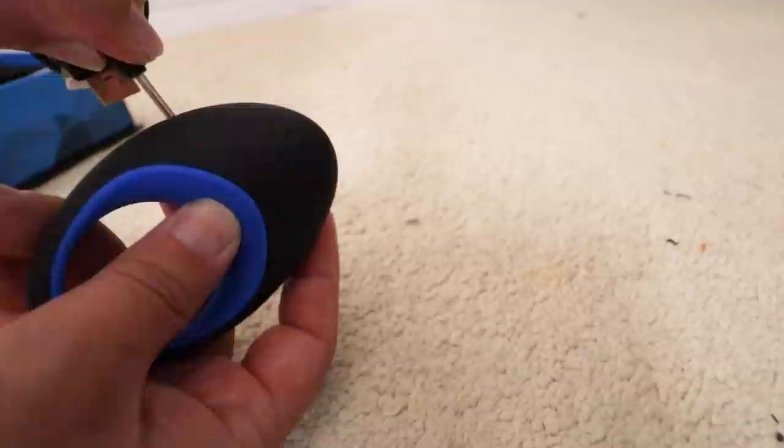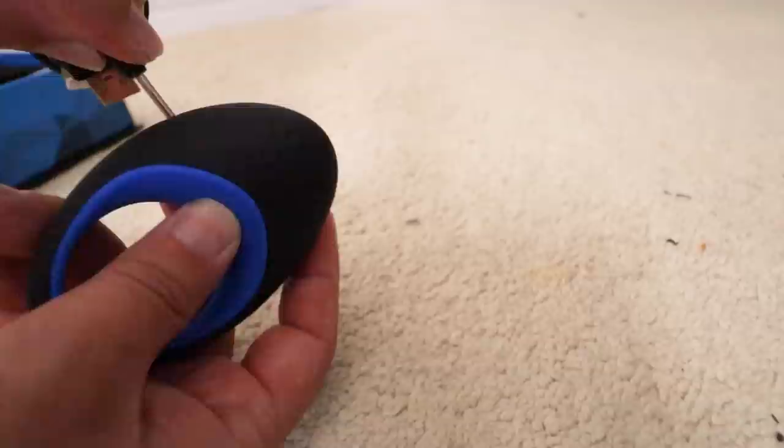The Linkup Max by Cal Exotics has over 10 different vibrating functions with different patterns, different strengths, and it's also rechargeable, which is fantastic. What made this so unique and just so over the top is not only how strong the vibrations are, but how effective it's designed. Let me show you this.